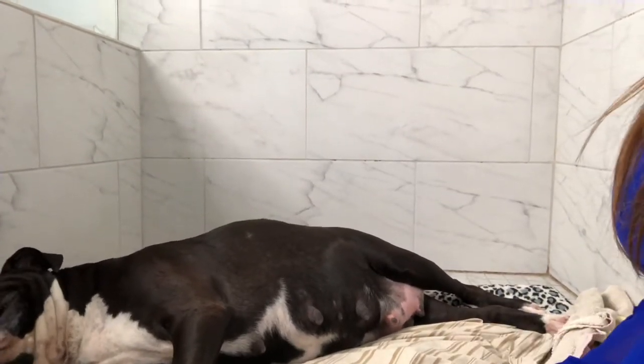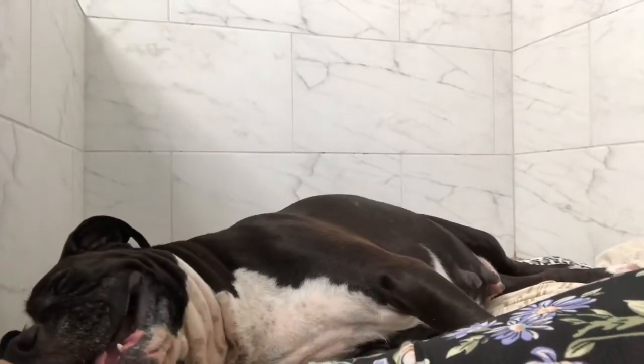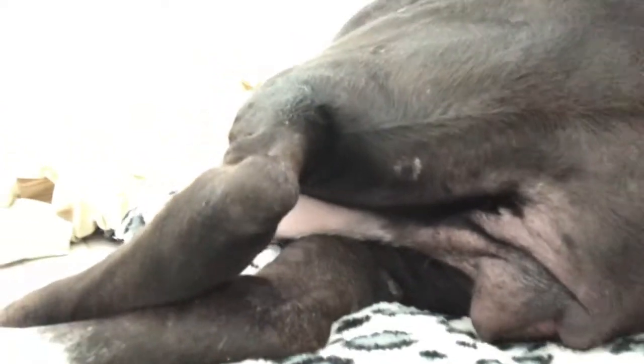Puppies should appear between 10 and 30 minutes after intervals of forceful straining. If an hour of forceful and unproductive straining passes and you suspect there are still puppies inside the dam, get her to a veterinarian as quickly as possible. Don't let an hour pass.